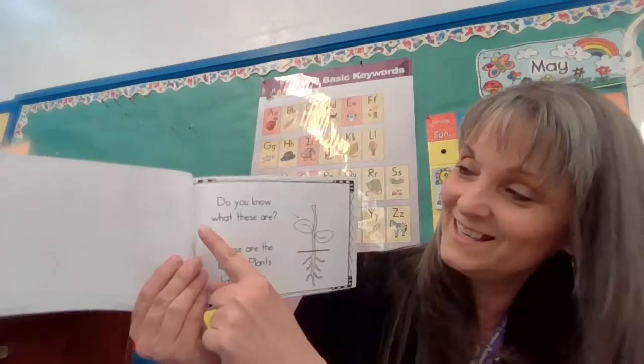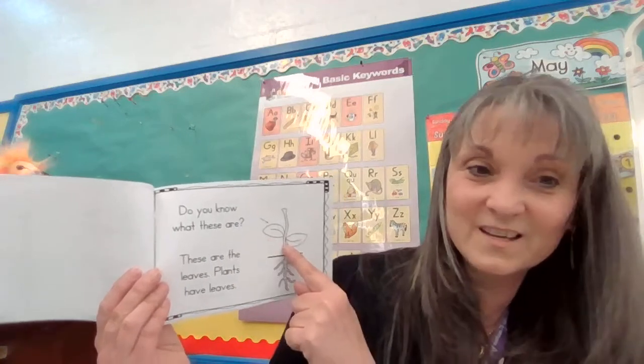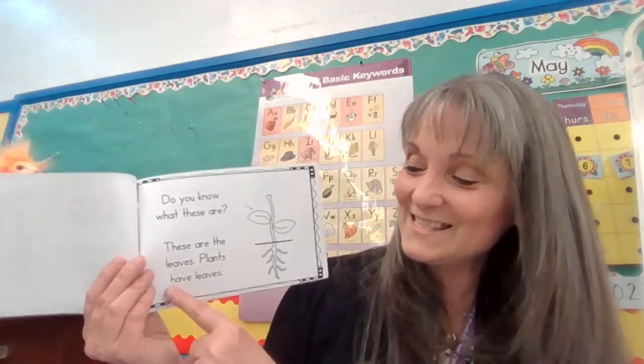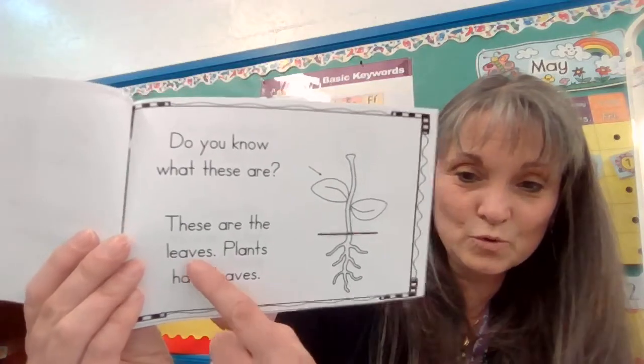Here's another question: do you know what these are? What would you call those? Leaves. These are the leaves. Plants have leaves. There are two sentences, two periods.